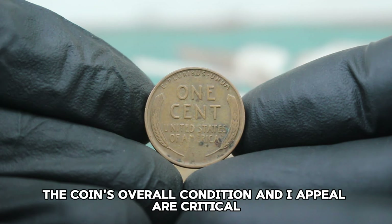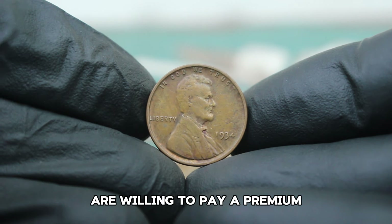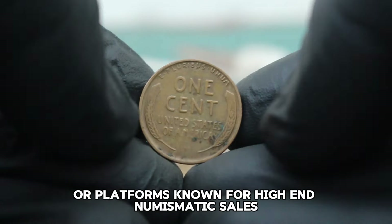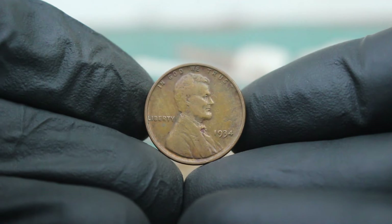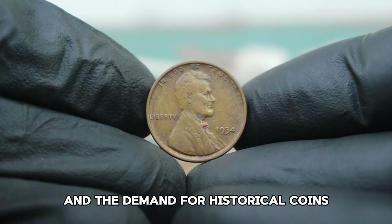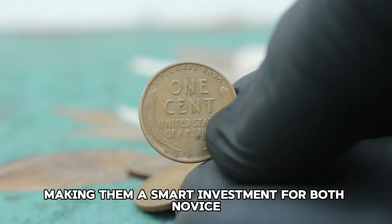The coin's overall condition and eye appeal are critical — even in fine condition, coins with less wear, fewer blemishes, and a more robust strike tend to be more valuable. The auction platform itself can also influence the final price, as coins sold through prestigious auction houses often attract more competitive bidding. As time goes on, the scarcity of these coins in fine condition is likely to increase. More collectors are entering the market and the demand for historical coins like the 1934 Lincoln wheat penny continues to grow, suggesting that the value of these coins could rise even further.